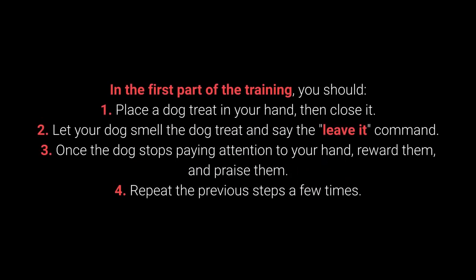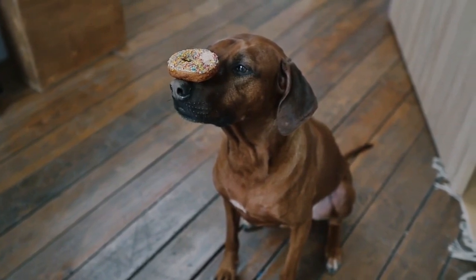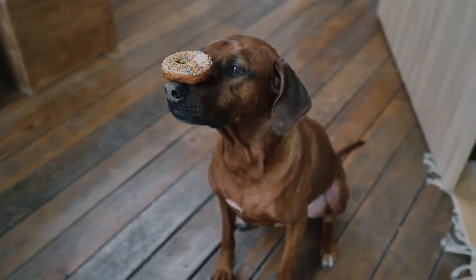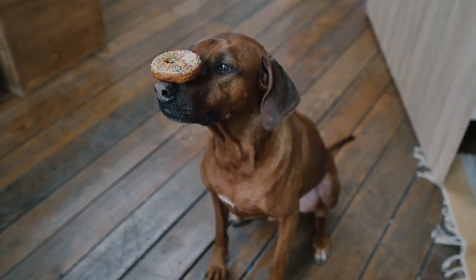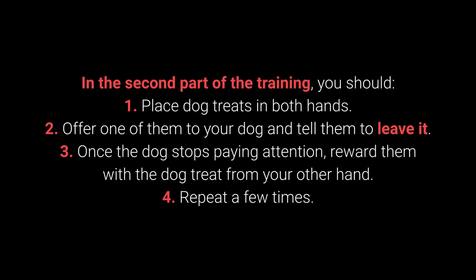How to teach your dog to leave it? In the first part of the training: place the dog treat in your hand, then close it. Let your dog smell the treat and say the 'leave it' command. Once the dog stops paying attention to your hand, reward and praise them. Repeat the previous steps a few times. Once your dog learns the command, proceed to a more challenging form of training. This command is supposed to prevent the dog from interacting with a particular object, person, or another animal.